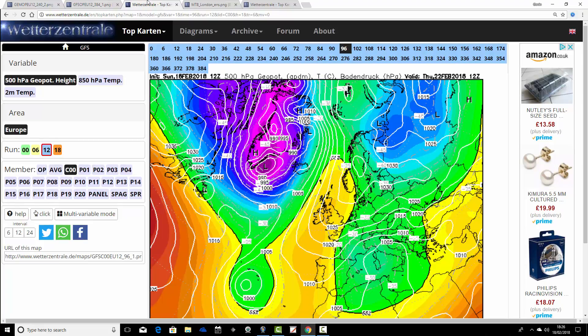How much support does that really cold outlook from the GFS operational run have in its ensemble members? We're now going to look at the GFS Ensembles, beginning with the control member. The control member runs at a slightly lower resolution compared to the operational GFS, but at a slightly higher resolution compared to all other ensemble members.